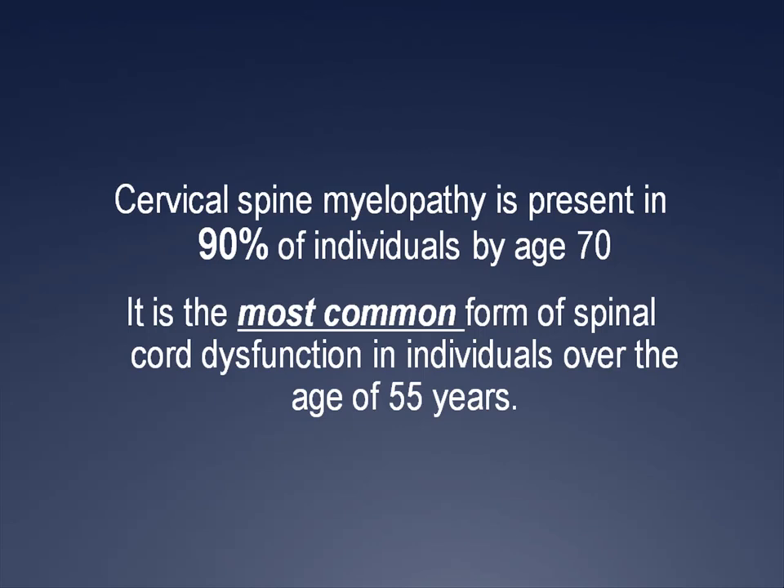Given chiropractors may utilize high-velocity, short-amplitude adjusting of the cervical spine or mobilization techniques on patients over the age of 55, there is the need to make every attempt at determining whether a myelopathy is present. We'll look later at what the literature says regarding managing patients with myelopathy.